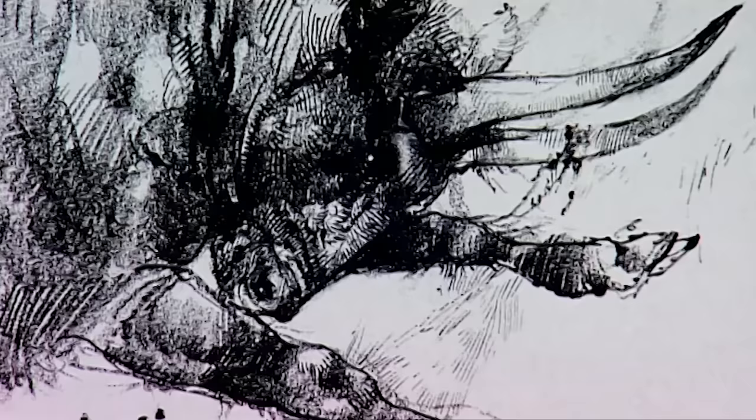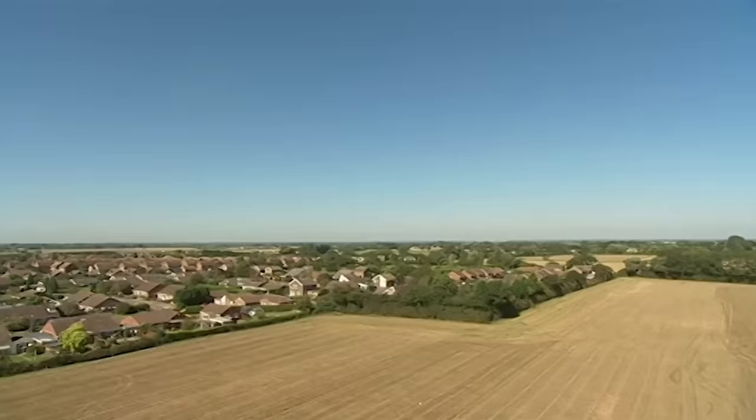Aurochs were hunted in the Neolithic period but must have been quite a challenge to kill. They were formidable beasts, built like a Spanish fighting bull but twice the size.